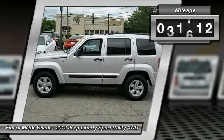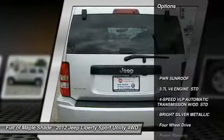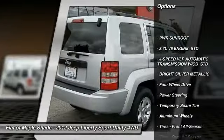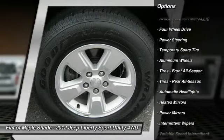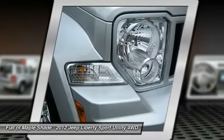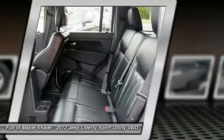This vehicle has less than 45,000 miles. Here are some of this vehicle's great options: stability control, traction control, anti-lock braking system, keyless entry, steering wheel audio controls, adjustable steering wheel, driver airbag, power steering, four-wheel drive, and cruise control.